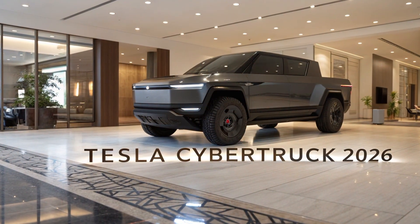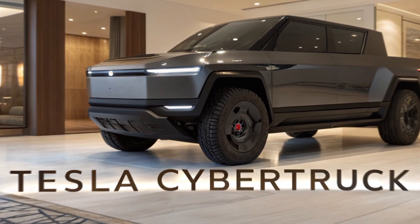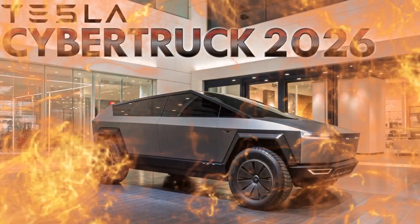While the original Cybertruck stunned the world with its angular stainless steel body and sci-fi appearance, the latest model builds upon that radical foundation with smarter tech, better range, and improved functionality that appeals to both adventure seekers and utility-focused drivers.